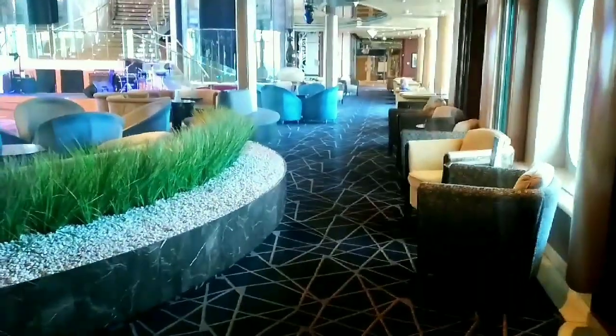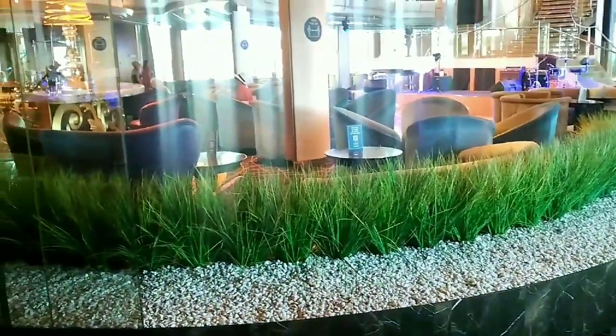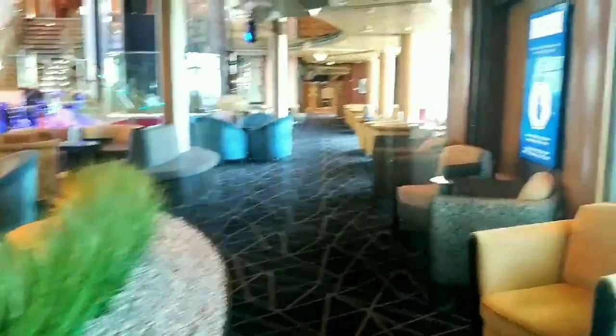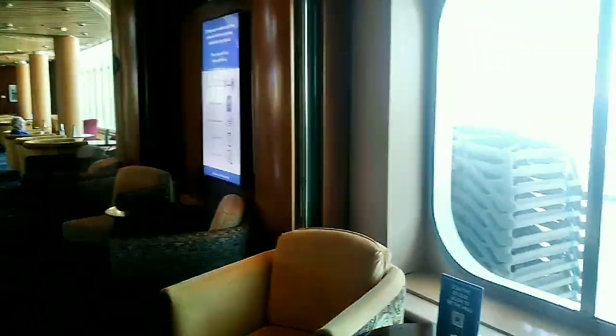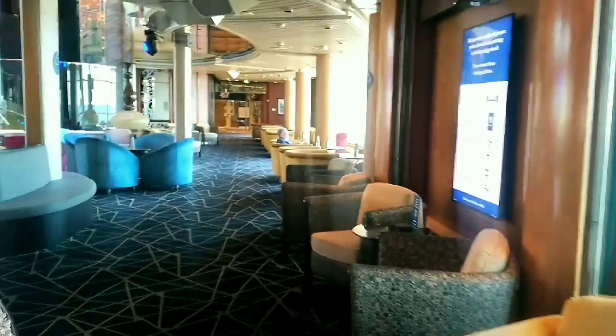This is the other entrance if you came from the Live Room. There's another beautiful view here — look at those windows.